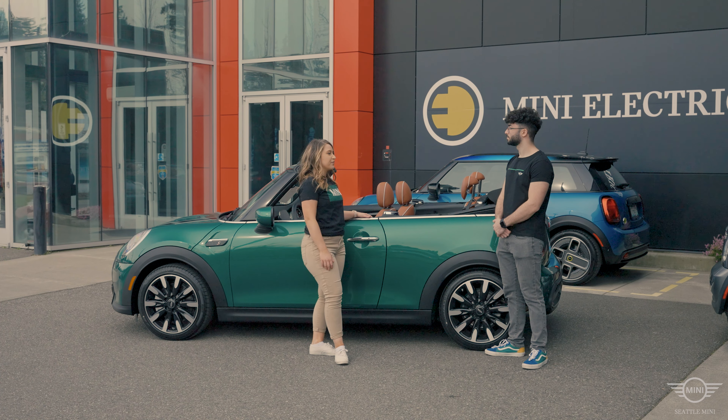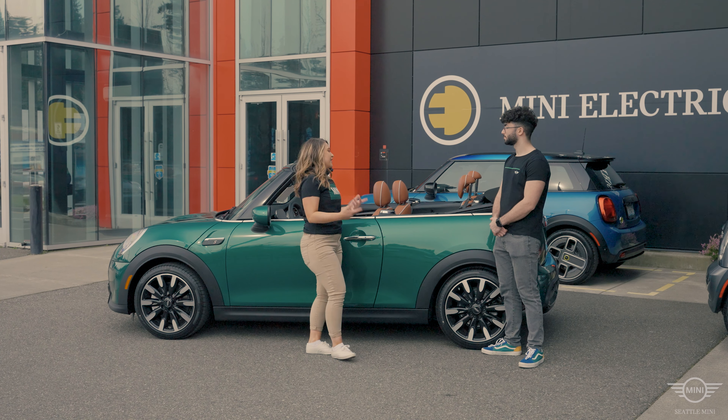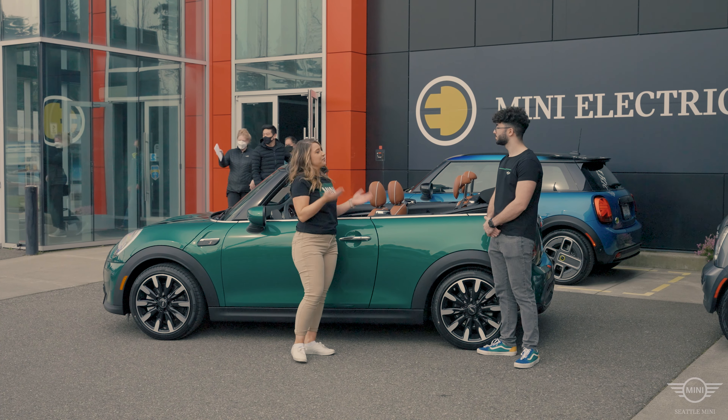Another thing is the performance. You have all the technology of a BMW wrapped up into a Mini. And lastly, the convertible — we have days where it's raining, days where it's sunny, so I have the option for both.